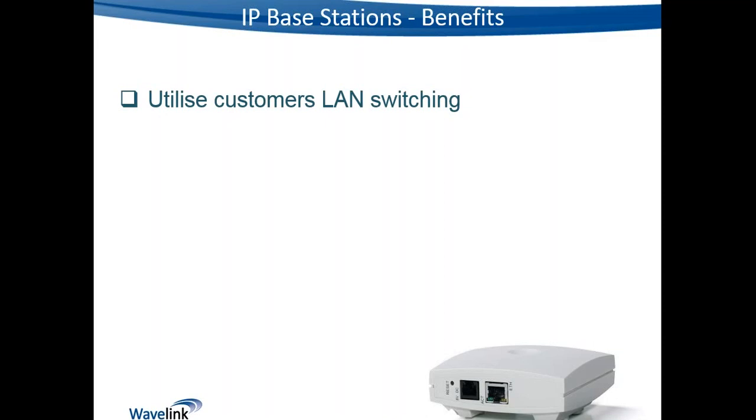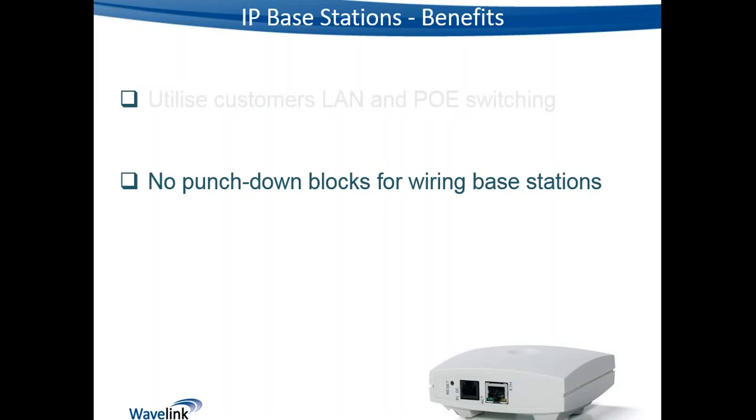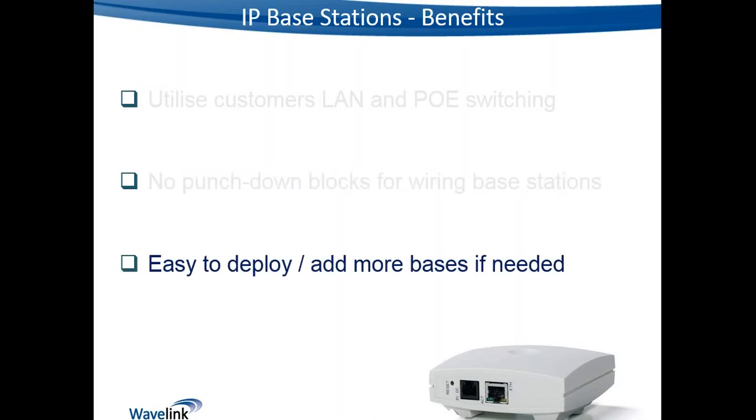On a Greenfield site, customers will likely want to deploy Cat5e or Cat6 cabling for all their needs rather than deploying separate infrastructure for DECT. With IP base stations it's also a lot neater — no punch-down blocks needed, just an RJ45 at each end with straight-through Cat5e or Cat6 cabling. This makes it easy to deploy initially and simple to add more bases as required.